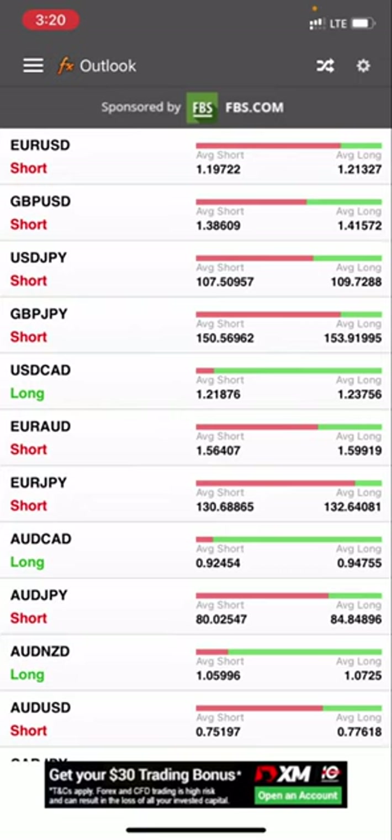Now, this information doesn't mean it will always go in line with what they are predicting. This is the retailers. If you see the first one — EUR/USD — the retailers are telling you the amount of people going short on EUR/USD, meaning people saying the euro is going to sell against the USD. The amount of people saying to buy is very low. So this gives you an insight into what retailers are thinking. You shouldn't use this alone as your signal to trade, because there are times it doesn't go as retailers predict. You can use this plus your indicator to get proper information on where the market is going.